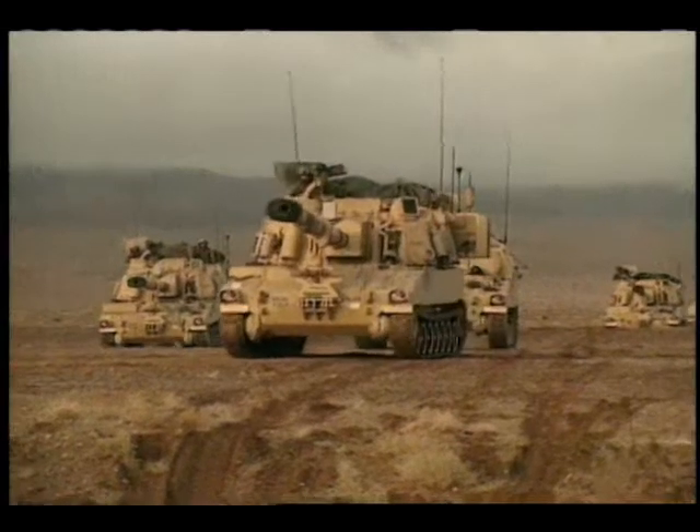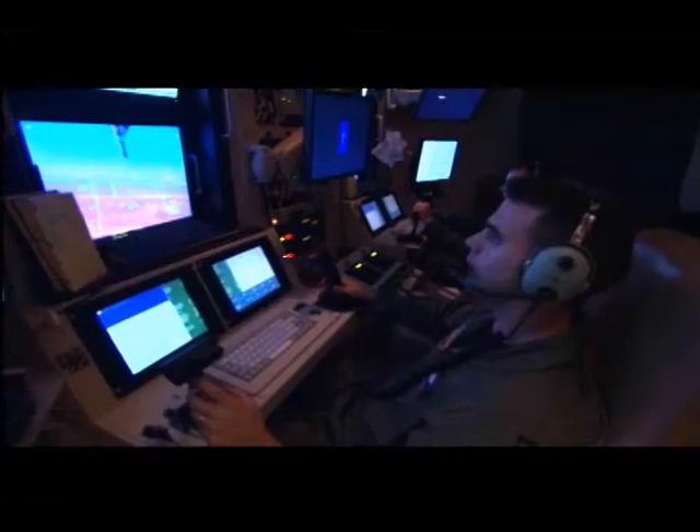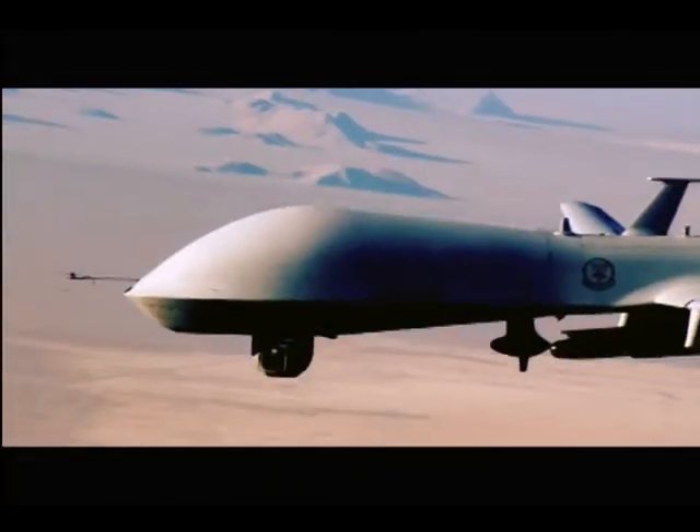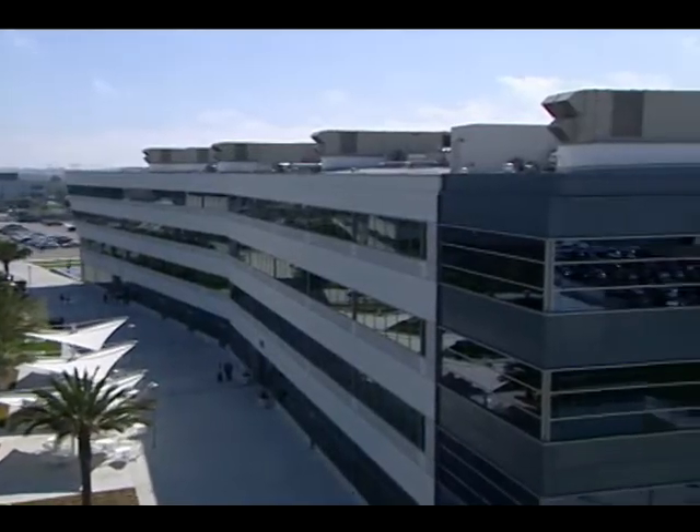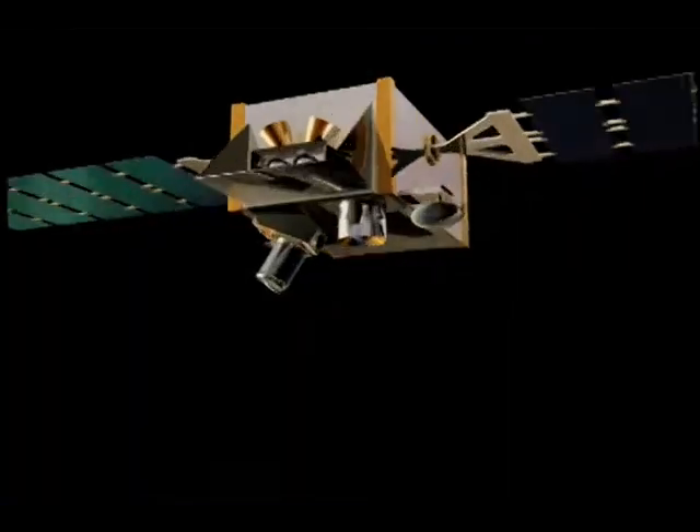Desert Storm and Desert Shield demonstrated the critical nature of space, which is now integrated across all facets of modern warfare. Thanks to the legacy of our operations in Iraq and Afghanistan and the systems and capabilities developed at SMC, Space leads the way in combat operations.